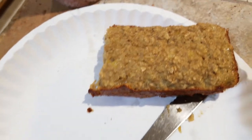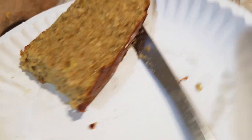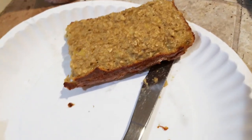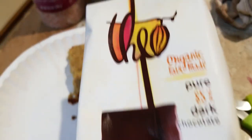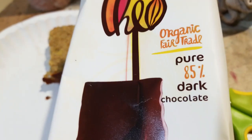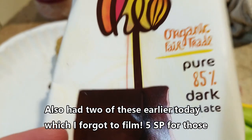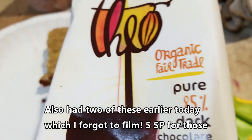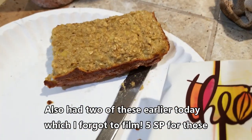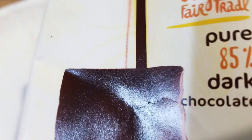This bread without chocolate on it is going to be for my husband, because Nick didn't like it. The chocolate I used was one square of Theo 85% pure dark chocolate, which is two smart points per square. That's why it ended up being six total — four from the oatmeal and two from the chocolate.